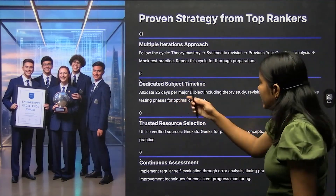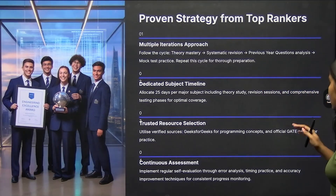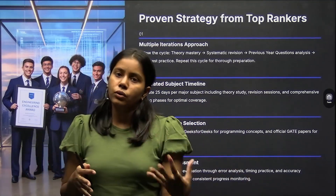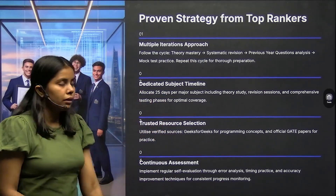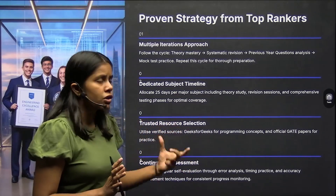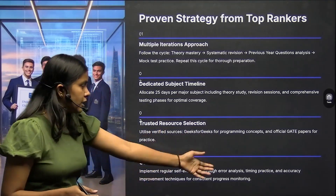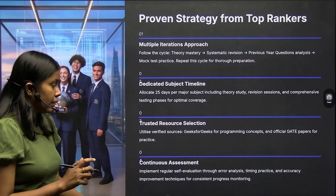For a dedicated subject timeline, allocate approximately 25 days per major subject — including theory study, revision sessions, and comprehensive testing phases. Make a revision plan for all your subjects so that no subject gets left out. For trusted resources, stick to what you've been using — for example, GeeksForGeeks for programming concepts and official GATE papers.